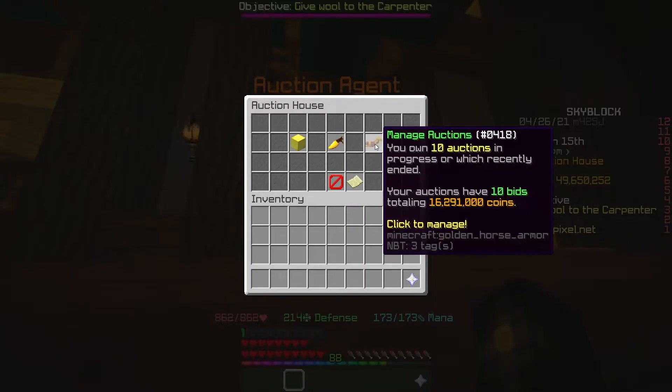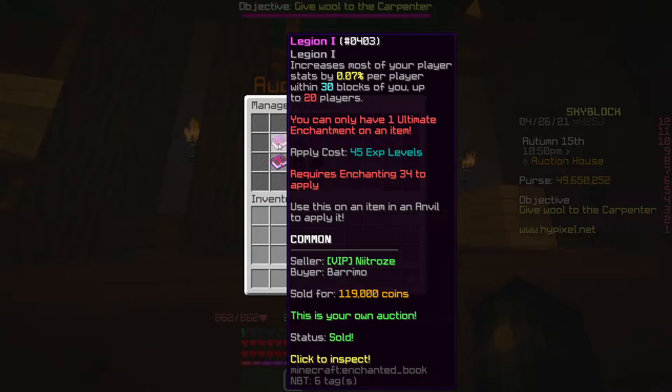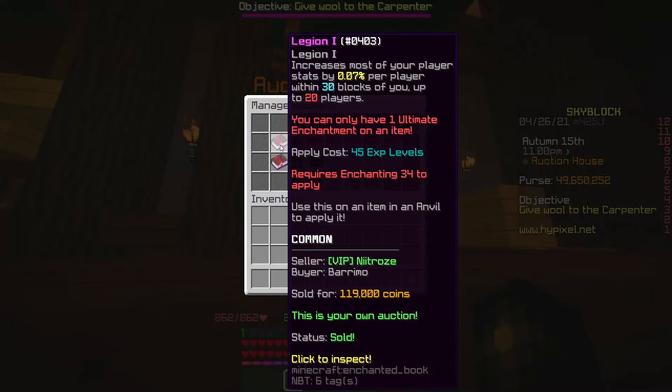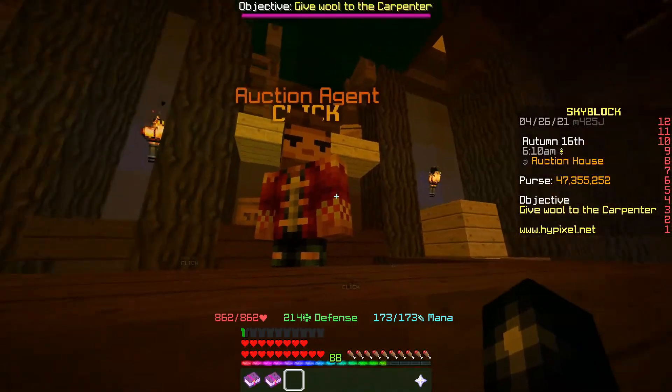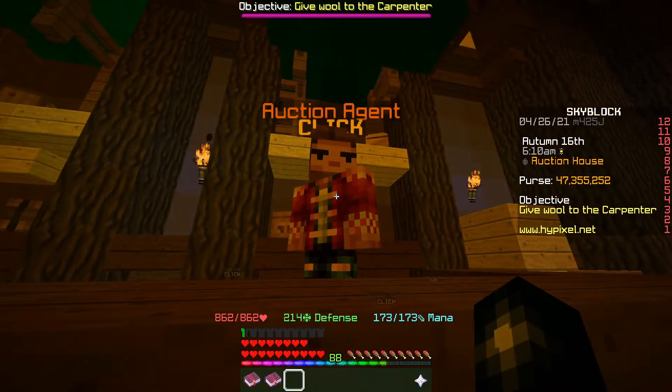This is a bit of a yikes — I have just sold a Legion book for 119k. I missed a zero off, instead of 1.19ml. That's going to put a dent in the profits. We've picked up 2 more Legion books for roughly 1.15ml each, and these are both going to go back up for 1.19ml. I'll make sure I don't list for the wrong price this time.